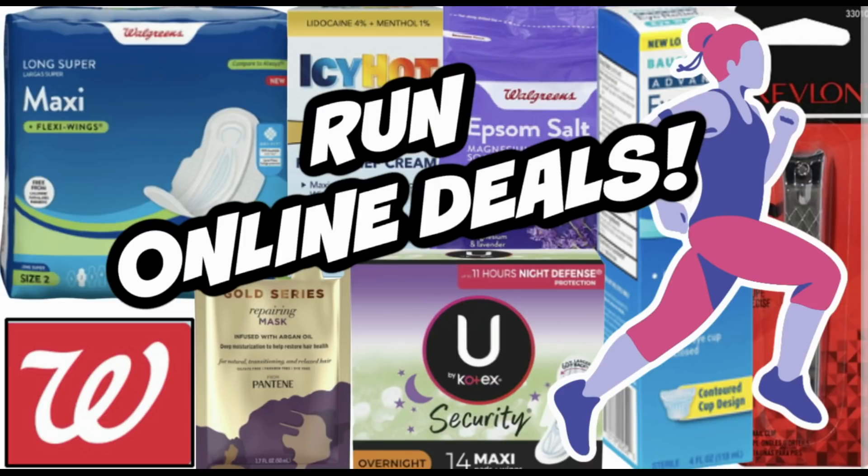Hello coupon family, welcome to your Walgreens run online deals video for this week of deals valid through June the 4th. These are super easy deals using digital only Walgreens coupons that you can go ahead, order online, pick up in store, and you're good to go. Simple deals using simple digital coupons only.